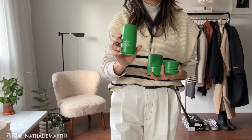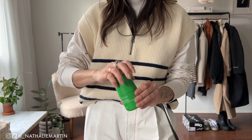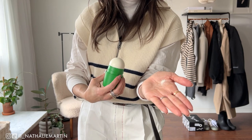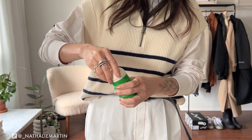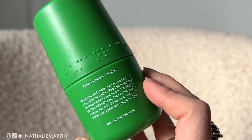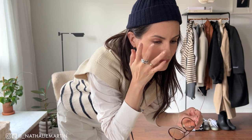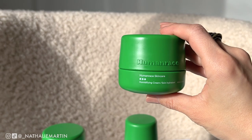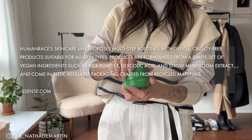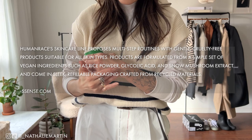Now it's time for a little beauty break. It seems appropriate to feature Human Race, because Ssense sent over this routine three-minute facial pack. I'm a big fan of Pharrell's and I've been wanting to try his line, Human Race. The first thing I tried was the rice powder cleanser, used as the second step in my cleansing routine after removing makeup with an oil-based product. I tried something similar from Tatcha and liked it because the little granules exfoliate skin really nicely and leave it feeling smooth. Human Race's skincare line proposes multi-step routines with gentle, cruelty-free products suitable for all skin types, formulated from vegan ingredients like rice powder, glycolic acid, and snow mushroom extract, in sleek refillable packaging made from recycled materials.